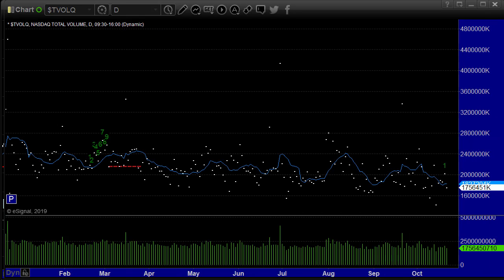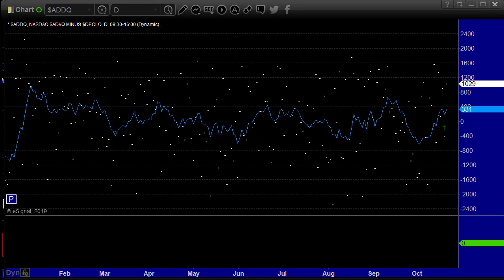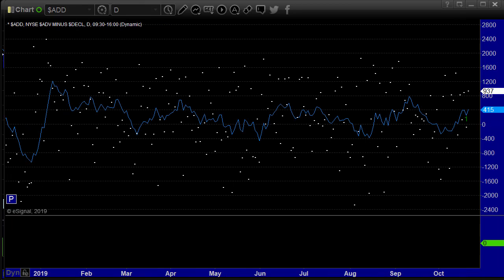NASDAQ volume: 1.75 billion shares. I mean, only a couple of days have been lower than that — it was really a bad volume day. Not super shocking with the first day of a new option cycle, but this was really bad, let's be honest. The Advance-Decline Ratio on the NASDAQ is plus 1,029 and on the New York plus 937.